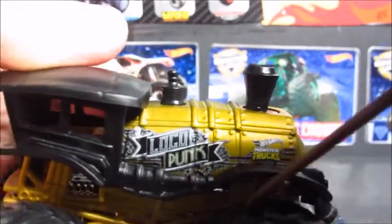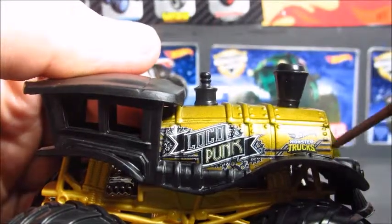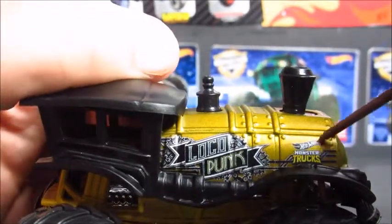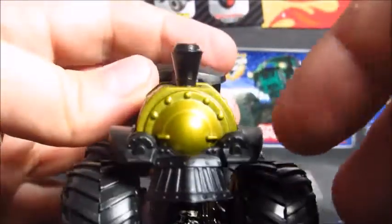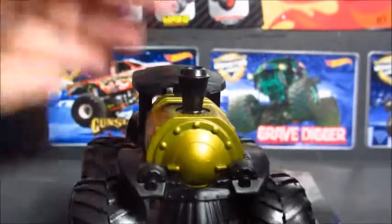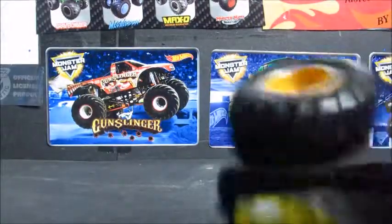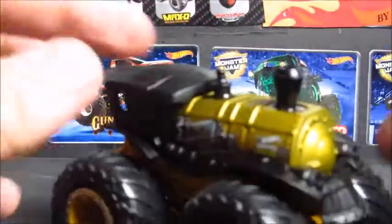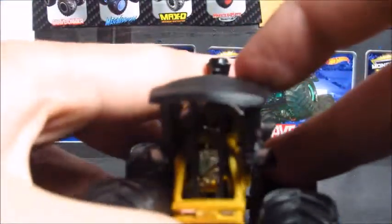You've got the LocoPunk logo, some gears back there, the Monster Trucks logo, the Hot Wheels logo in black and white, and some black lines in the background. Up front, there's his front cow catcher — that's his strength, which also helps him do moonwalks kind of. The table has a dent in the middle. Clear at the front, nothing to it. Then here's the back — nothing to it.